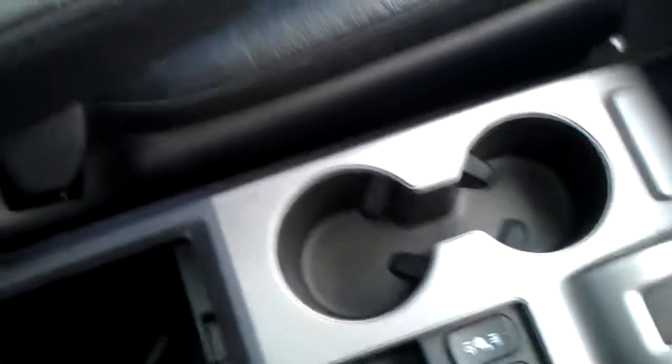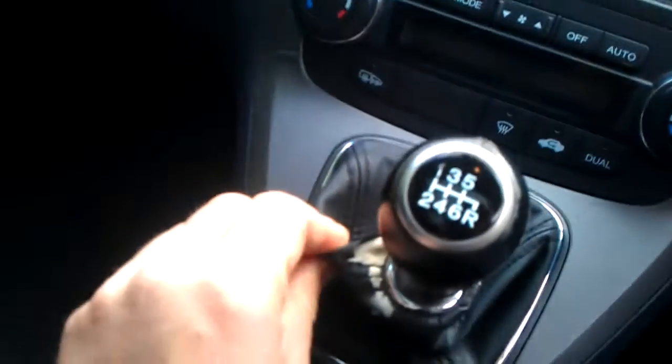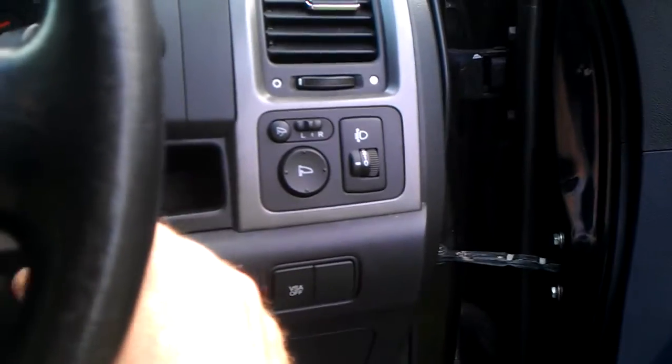Heated seats work fine, I've tested those. Handbrake holds really well. Cup holders and a six-speed box. A little bit of wear to the gaiter around the gear knob. Folding mirrors work fine, electric mirrors are all working fine. Cruise control works, and Bluetooth on the radio operation is pretty easy to set up.